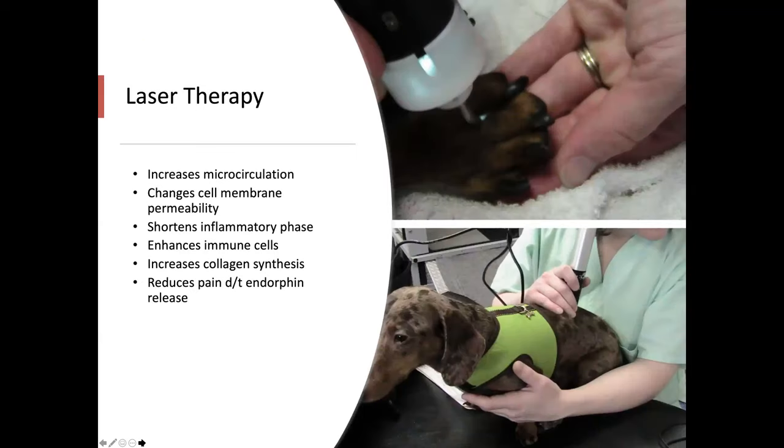Laser therapy — and quite a few shelters either get donated laser machines or older technologies — can be helpful in the early stages of treatment to help control pain and expedite healing through changes in cell membrane permeability. Laser also enhances endorphin release. The technician uses laser therapy on the spine, and it can also address the injured, wounded toes on dogs who are dragging them behind.